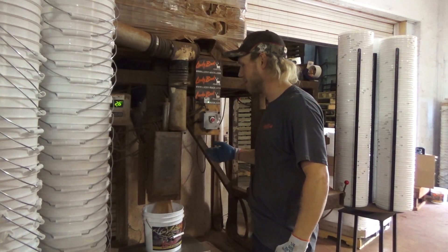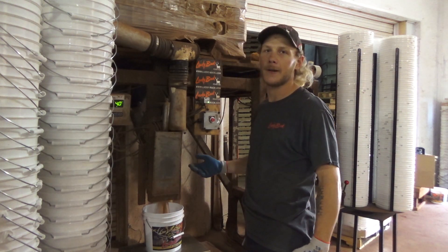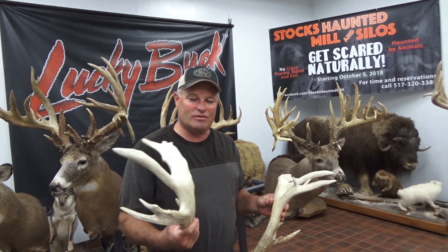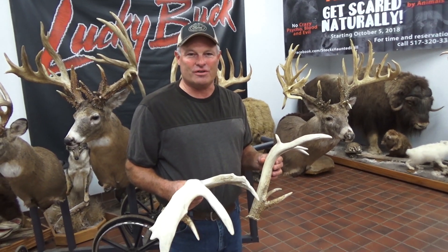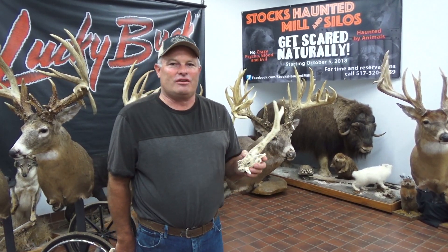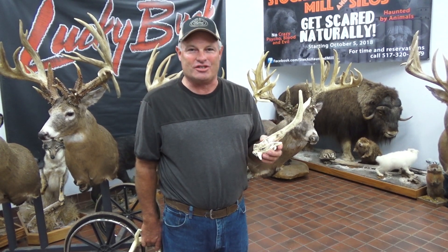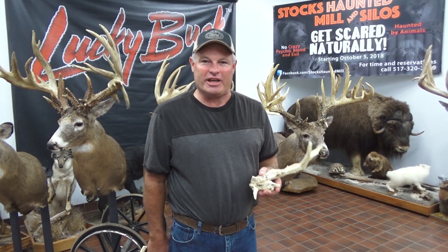We still run one bucket at a time for production, but we can run 3,000 to 4,000 buckets a day if we need to. If you like mass, this set of sheds would appeal to you. These sheds were found in eastern Wisconsin in a place where they were feeding Lucky Buck for multiple years. Normally I don't talk too much about high-fence deer. I don't necessarily advocate for or against farm-raised deer — it's a whole different subject than wild, free-ranging deer. Our main marketing with Lucky Buck is for wild, free-ranging deer. That's where we excel.